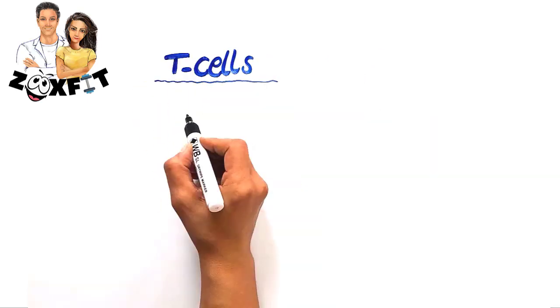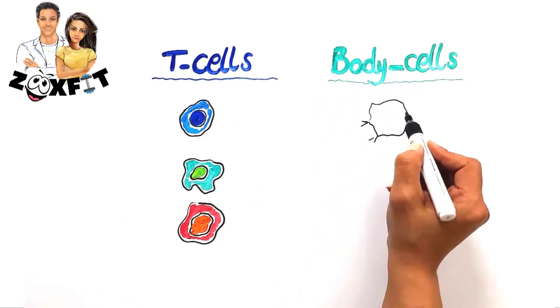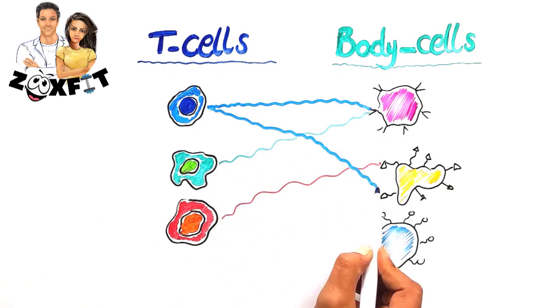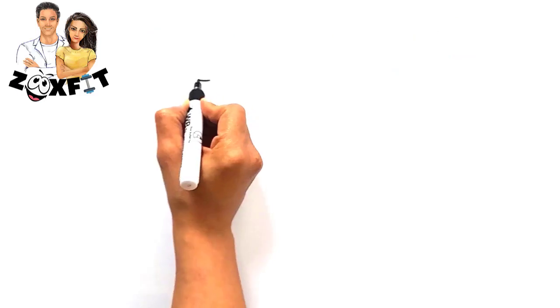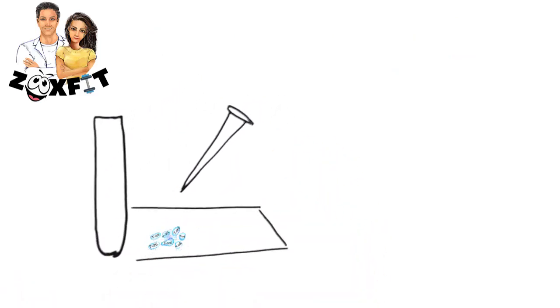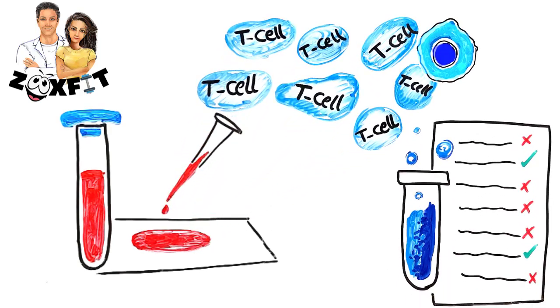But not all killer T cells are the same. Different types of T cells use cell receptors to check out cells. Scientists were looking for a kind of T cell to detect lots of different bacteria, so they pulled a bunch of killer T cells from blood samples and tested their infection spotting abilities.